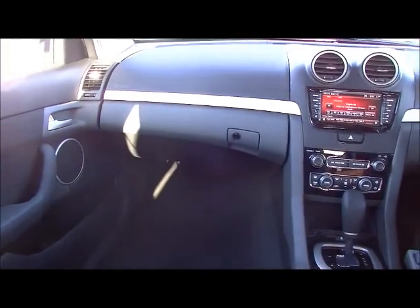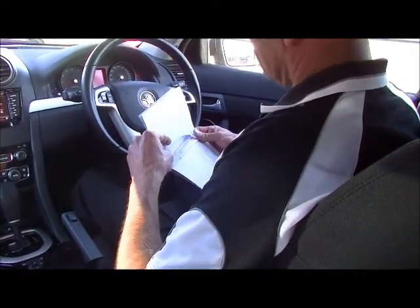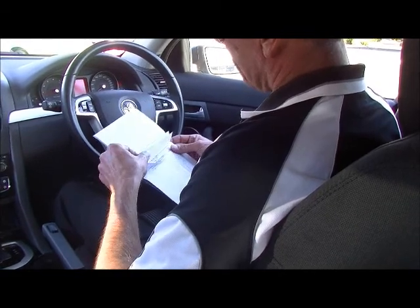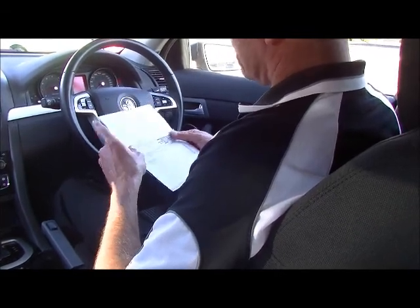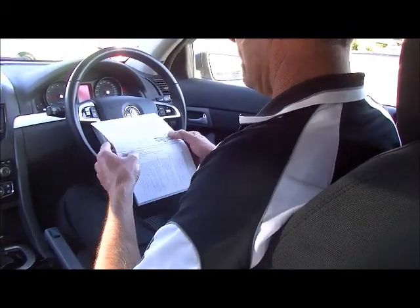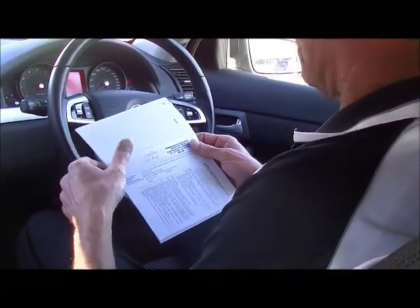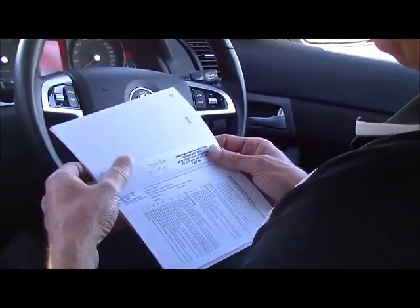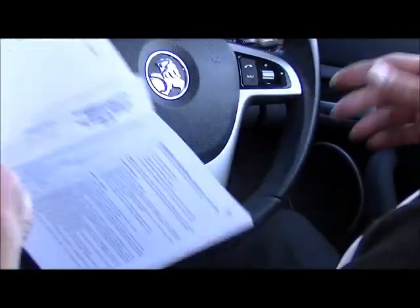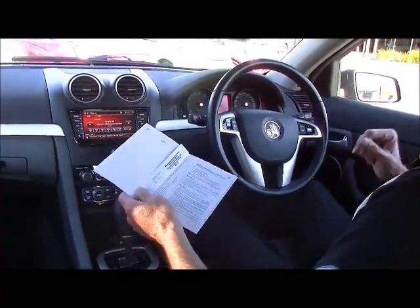Last but not least, while we're on the inside of the car — the service history. This car has been serviced at all the correct intervals since new, all the way up to the current service. It was serviced a couple of thousand k's before it came into our stock, but our service department decided to spend a little bit more money on it and we've given it another intermediate service. So you've got even more peace of mind — you know you're jumping into a car that's just been fully inspected and had a current service. Basically get in, turn the key, put your music on and drive away.